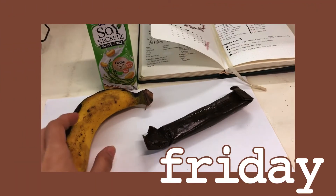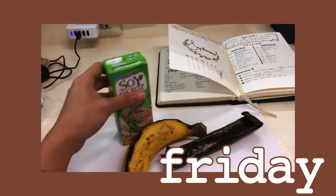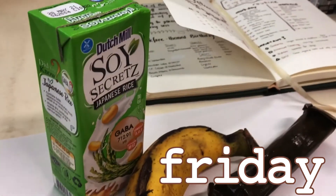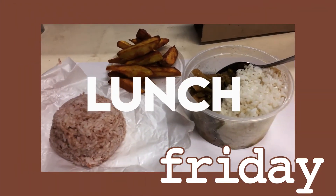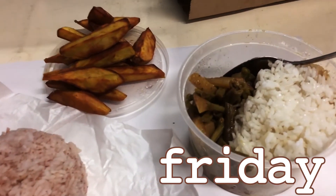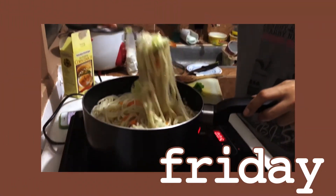It's Friday and I was running late so I just brought suman, soy milk, and banana. For lunch I just ordered a lot of kamote fries and additional rice, and of course the leftover from last night — the stir-fried vegetables.